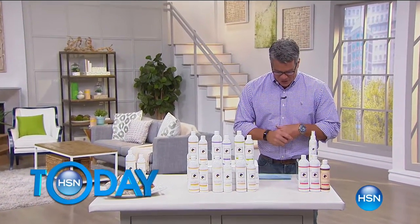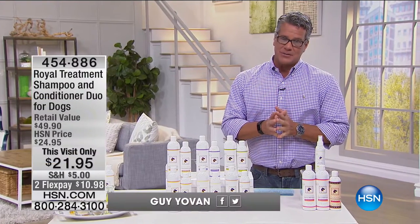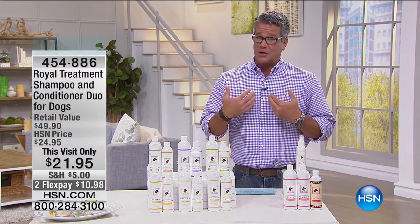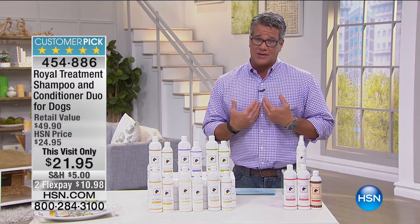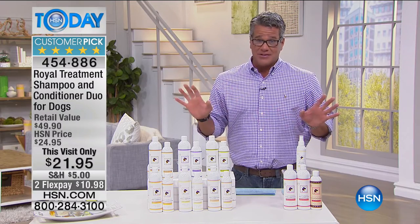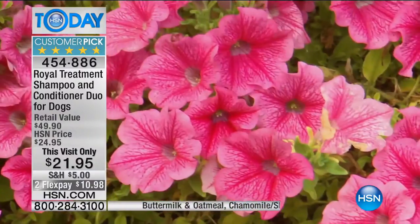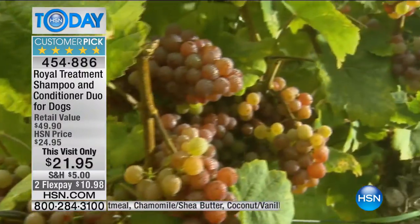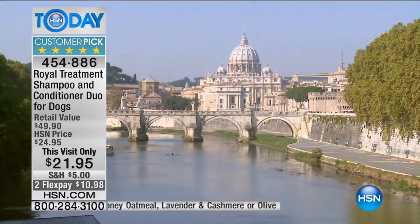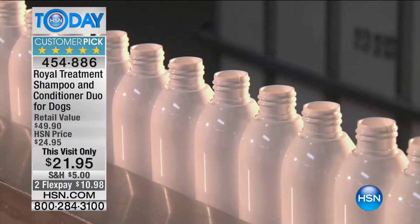Welcome back to the second half of our show. We're going to take care of your pets in this part of the show. There's no better way to take care of your pets than with Royal Treatment shampoo and conditioner. Go on to hsn.com and read the reviews - it's one of the highest rated products here at HSN, rated 4.8 or 4.9 with hundreds of ratings. It works. Your pets will absolutely love it, you will love it. The scents are amazing, it's 100% organic, made and created in Italy.